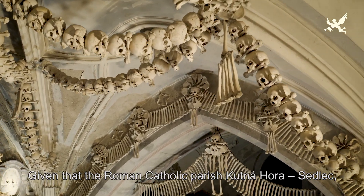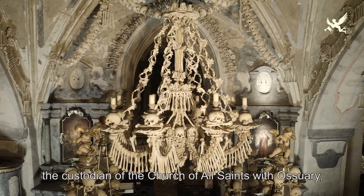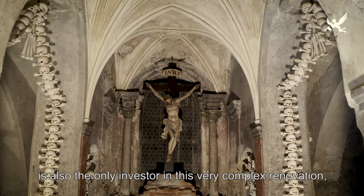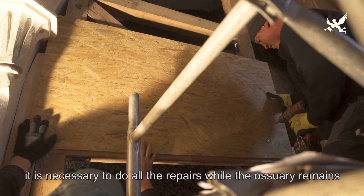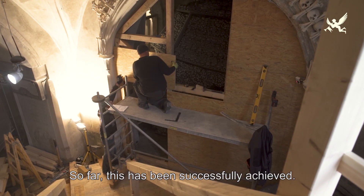Vzhledem k tomu, že správce památky římskokatolická farnost Kutná hora Sedlec je jediným investorem celé velmi náročné obnovy, je základním požadavkem provádět veškeré opravy kostela Všech svatých za plného provozu a návštěvnický provoz co nejméně limitovat.